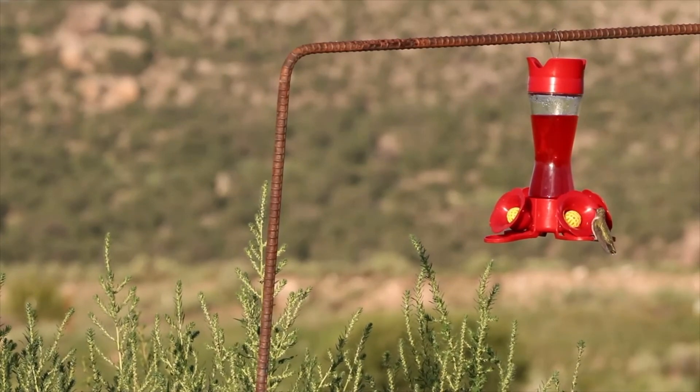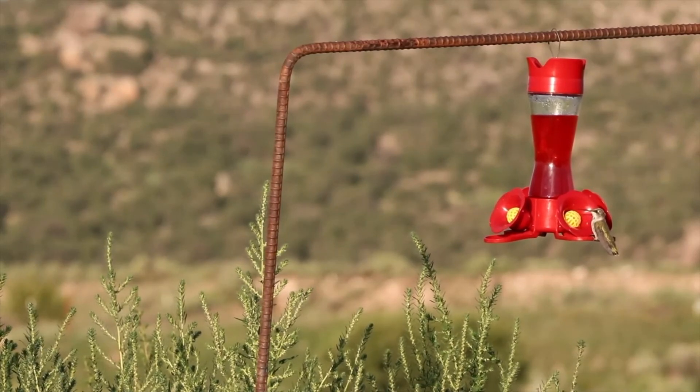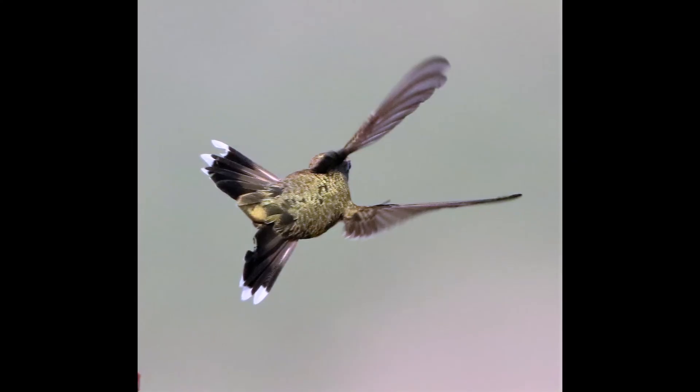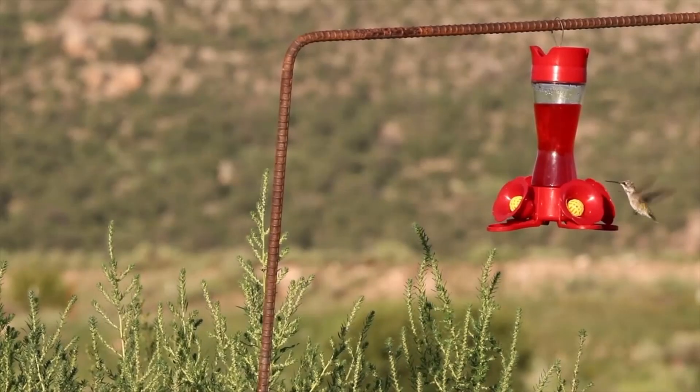I had a lot of fun shooting this and a lot of fun with the new lens. I'm real happy with it. I'm not in a position to make any kind of recommendations other than to say that I like the Sigma 150-600 really well.